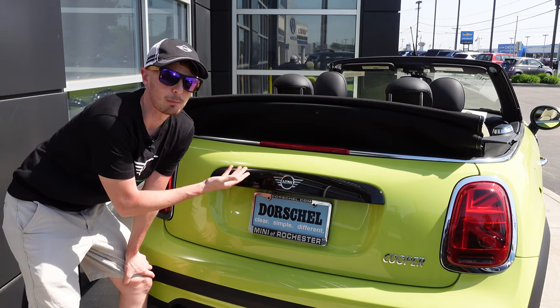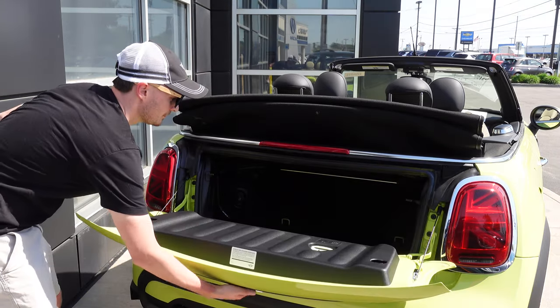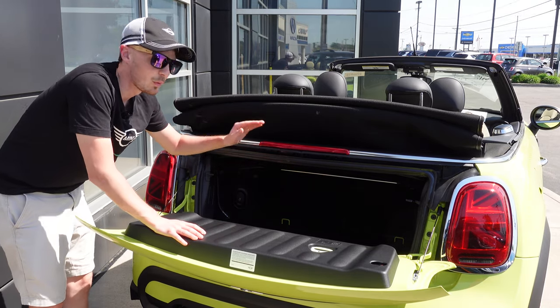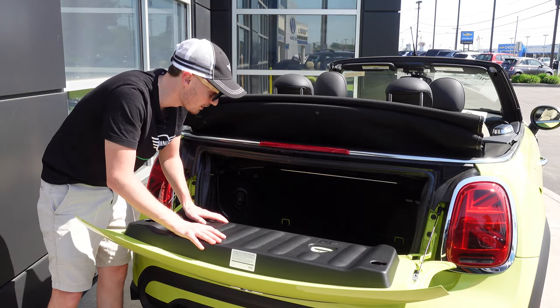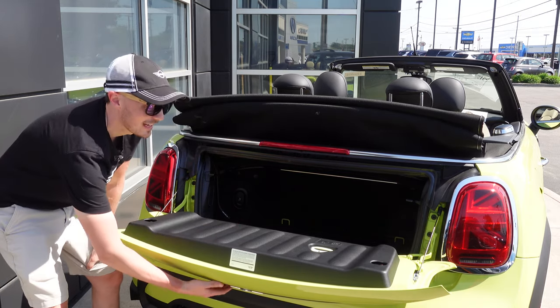Continuing around to the back, we have the convertible boot. Unlike most boots that open up, this one is an actual tailgate, which it needs to be because it can't really open up. Space is okay — you're limited by the opening width, and you can only fit something about a foot in through here. But that's enough to hold your luggage for a weekend road trip down the coast. Pretty cool — a tailgate on a Mini.